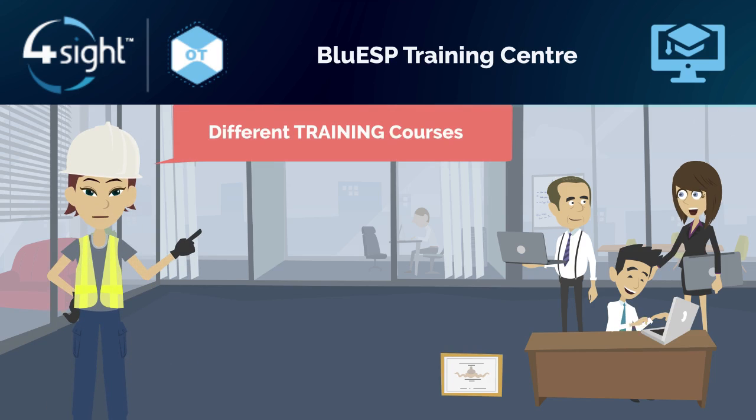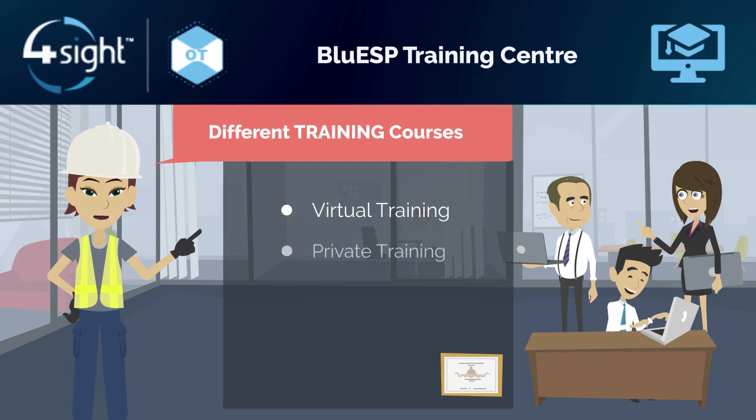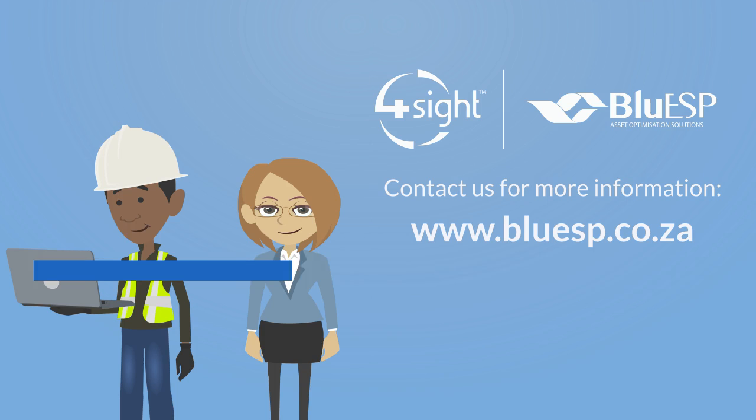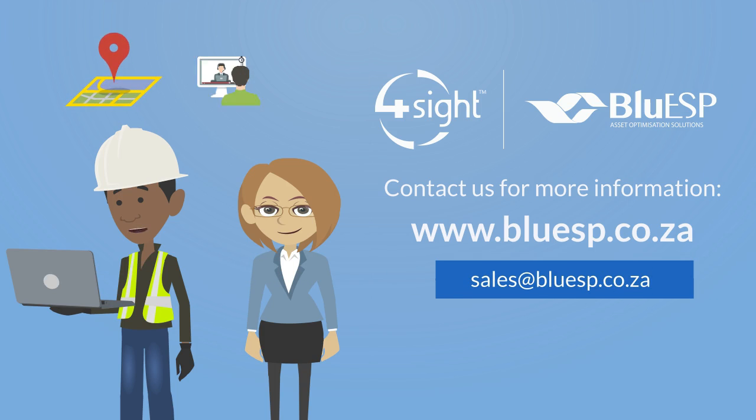Blue ESP is also a professional training organization that offers an array of training courses, both virtual or the traditional classroom style. Contact us today for more information. Let us know if you want to meet on site, or we can set up a virtual demonstration.